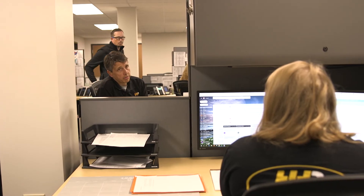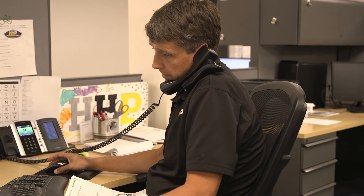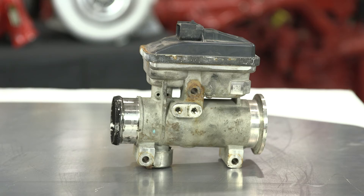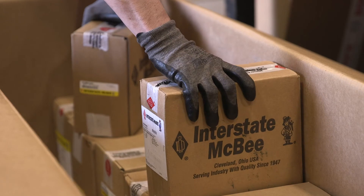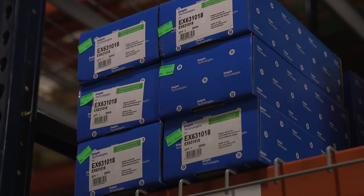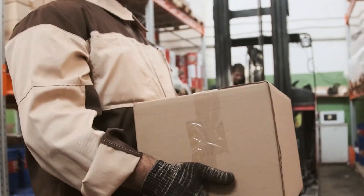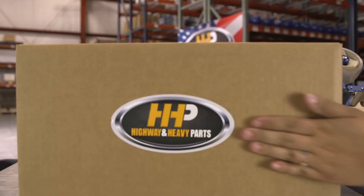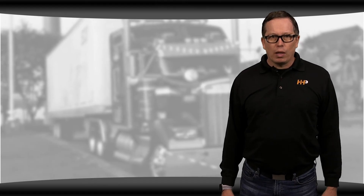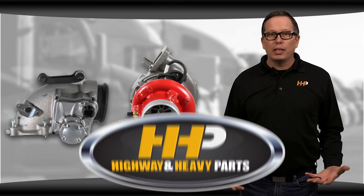At Highway and Heavy Parts, we're dedicated to helping you get the right parts for your diesel engine repair. We have a team of experts who can help troubleshoot your problems and find the parts you need. If you're having trouble with your EGR system or VGT, we can help. We know you want the highest quality parts at the best price, and fast. We only source parts from the highest quality manufacturers to ensure they'll last, with the majority shipping in two days or less. Don't sacrifice quality — we're dedicated to bringing you the best replacement parts backed by an industry-leading warranty.